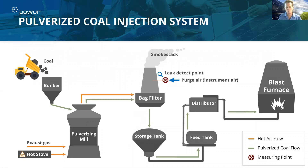It's then dumped into a bunker, and the bunker puts it into what's known as a pulverizing mill, which smashes it up into powder and puts it through a filter. And of course, all of this during the process is creating smoke and pollution.